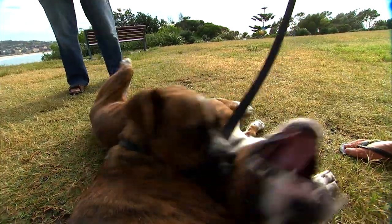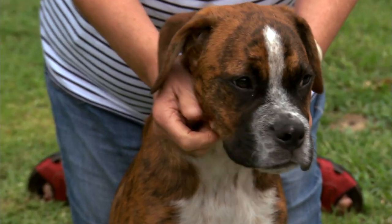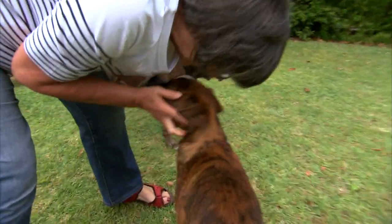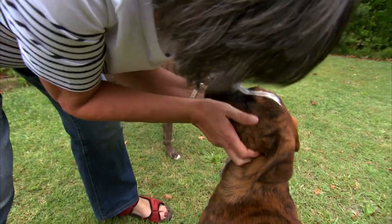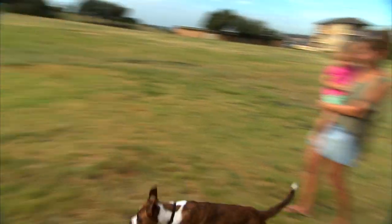The Boxer punches above its weight in love and loyalty. They're protective of their family, so they make great watchdogs, and their affection for you will be obvious by their ecstatic greetings. Get in the ring and bring home a Boxer — a knockout companion for you and your family.